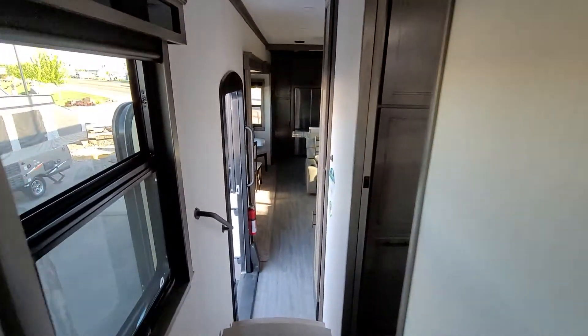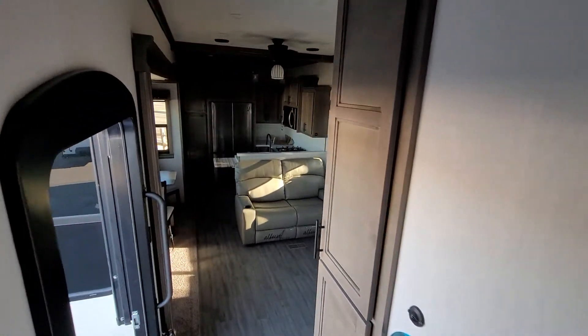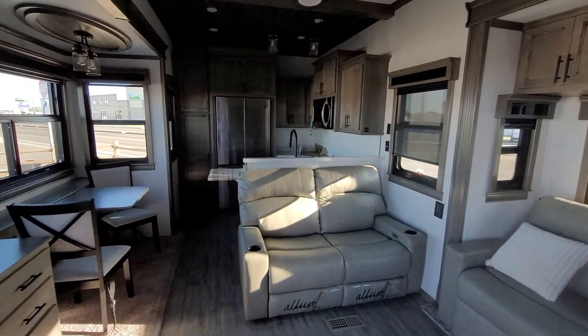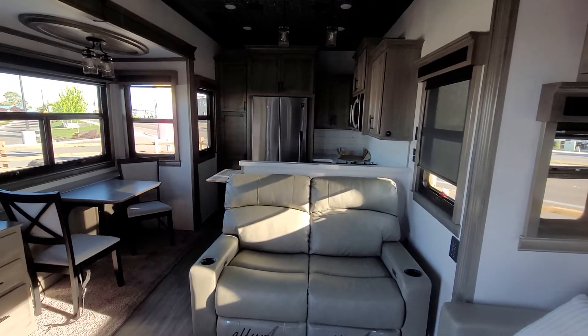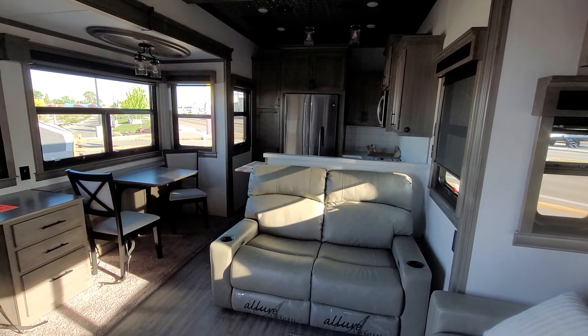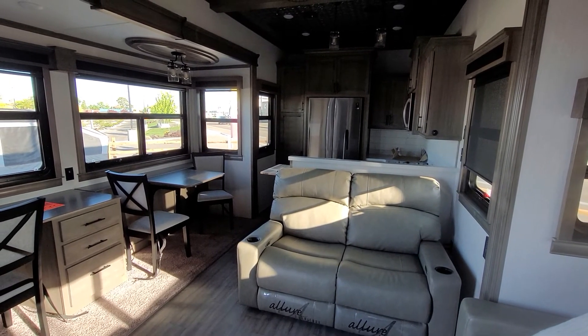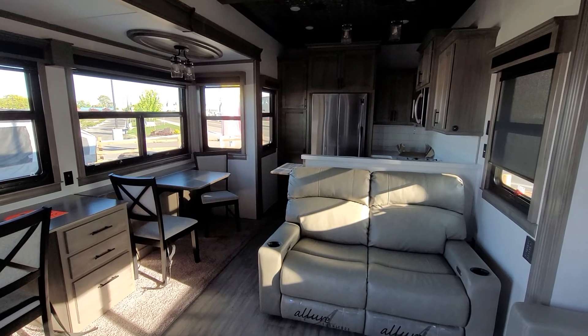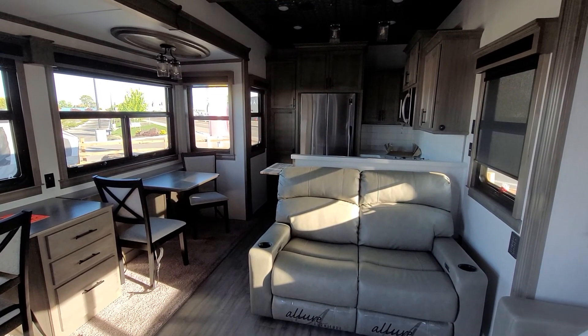Folks, this is the Riverstone 3850 RK at Happy Camper in Idaho. If you're close by at all and you're looking for a nice fifth wheel, you need to come see us. I don't know how long we're going to have this one. We've got more coming, but they're probably not going to be here tomorrow. Give us a call, come check it out today. We'll see you soon.